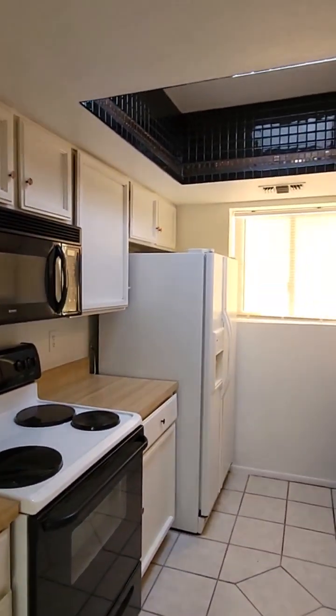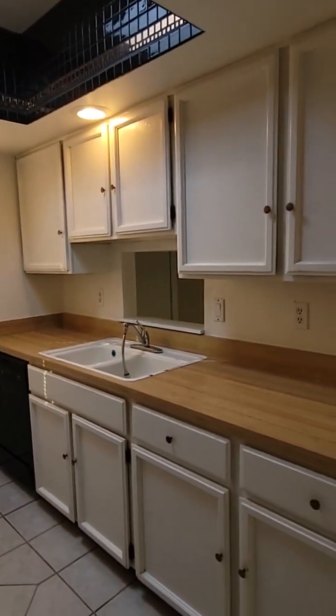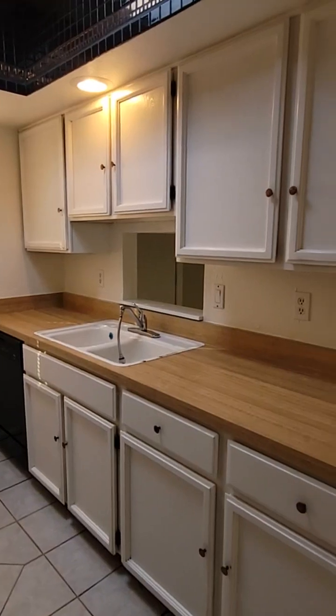Nice little galley style kitchen. Again, lots of natural light. You do have that pass-through right there into the entryway.